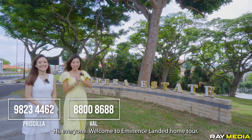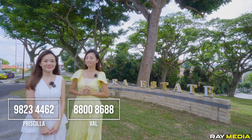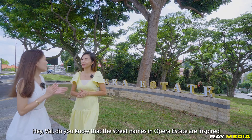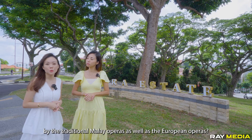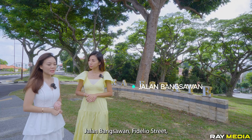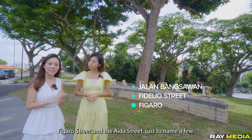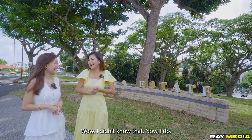Hi everyone, welcome to the Eminence Landed home tour. Today we are in the famous Opera Estate in District 15. Did you know that the street names in Opera Estate are inspired by traditional Malay operas as well as European operas? There are street names such as Jalan Bengsawan, Fidelio Street, Figaro Street, and Ida Street, just to name a few.